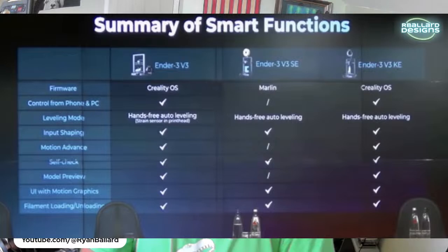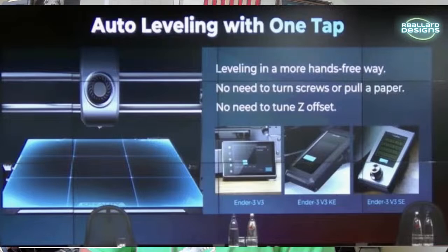The screens are actually different across the three models. The SE has the wheeled knob common on current Ender 3s. The KE has a full touch screen, and the Ender 3 V3 has the same screen as the K1 and K1 Max.